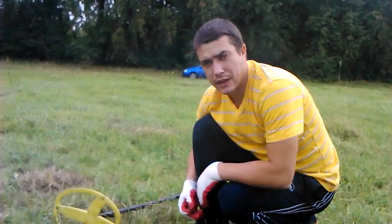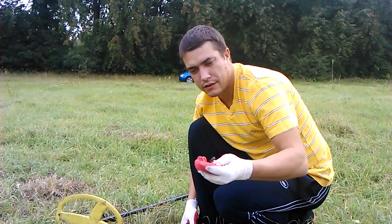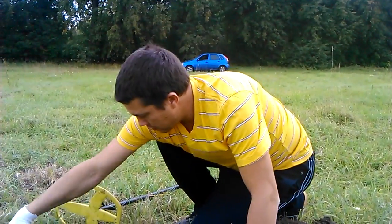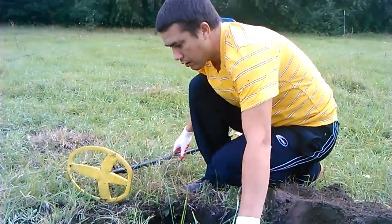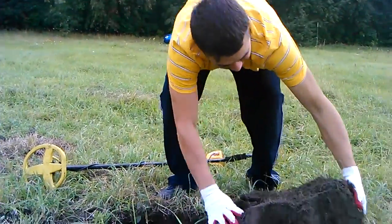Опять дырка в бублике, вот он. Опять шляпа. Нормально был сигнальчик — и дырка от бублика.